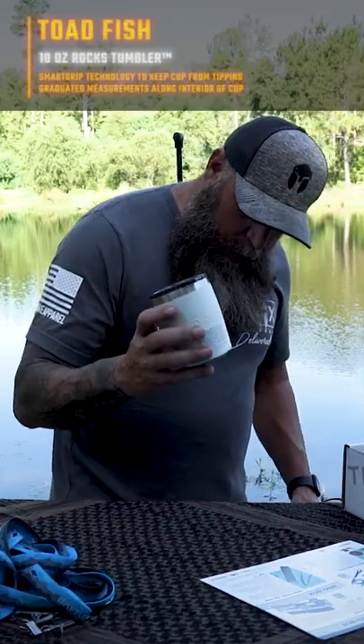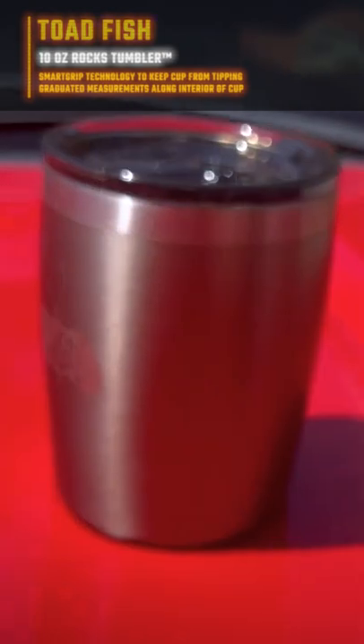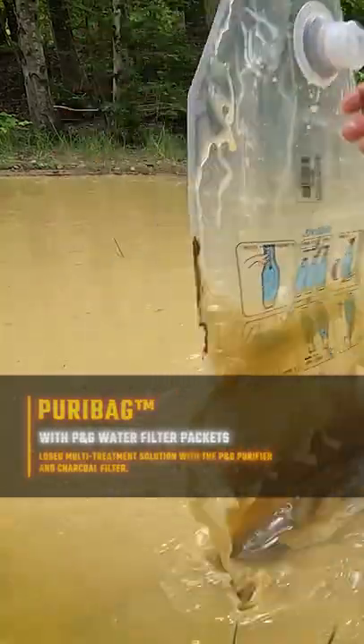A Toadfish 10 ounce rocks tumbler. You can hit it like this and it won't tip over. It also works in a freaking mud hole.